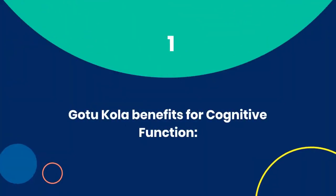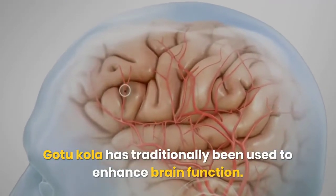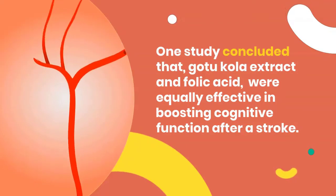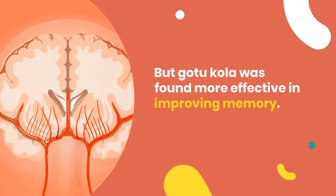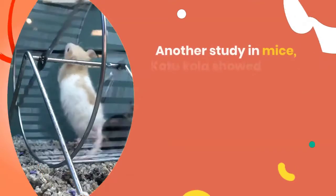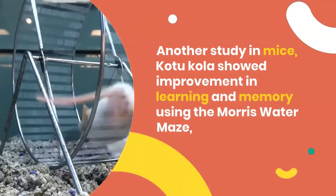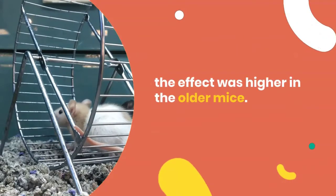1. Gotu Kola Benefits for Cognitive Function. Gotu Kola has traditionally been used to enhance brain function. One study concluded that Gotu Kola extract and folic acid were equally effective in boosting cognitive function after a stroke, but Gotu Kola was found more effective in improving memory. In another study in mice, Gotu Kola showed improvement in learning and memory using the Morris Water Maze, with the effect being higher in older mice.